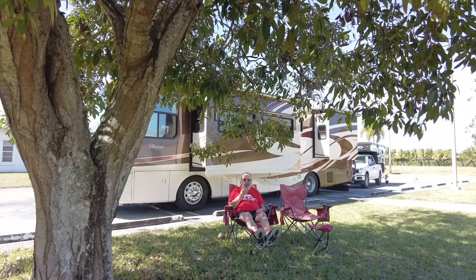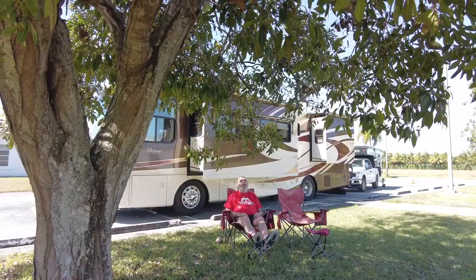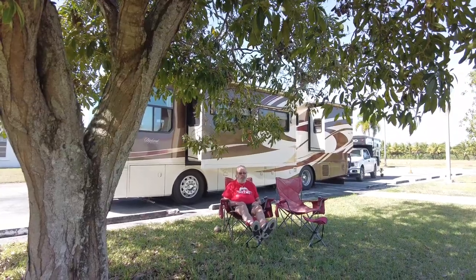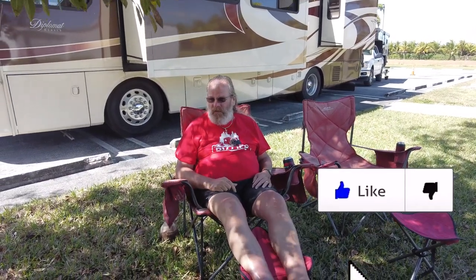We stopped early today to enjoy our Harvest Host and we are sitting under a beautiful tree with a lovely breeze. It's pretty cool, very nice, just enjoying the afternoon together. 80 degrees sitting in the shade of a tree — this breeze feels really nice.